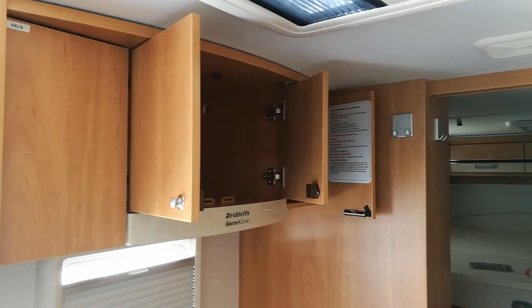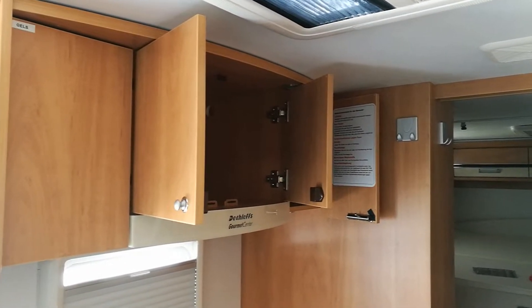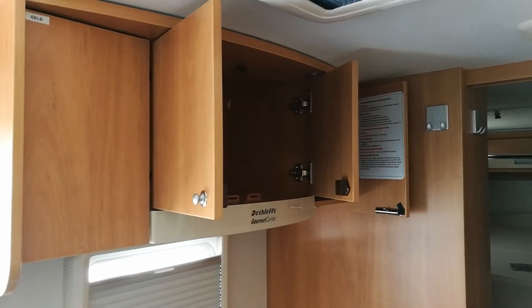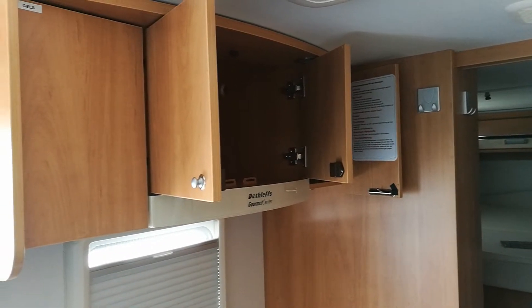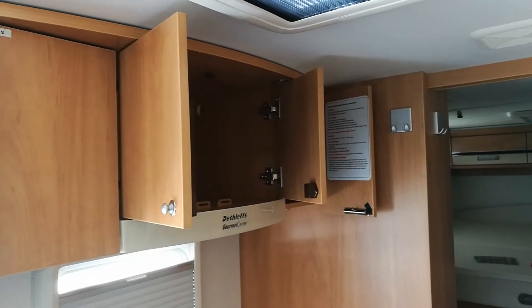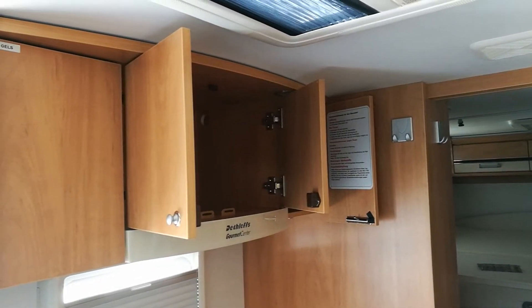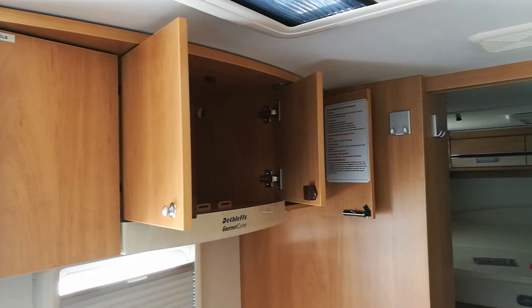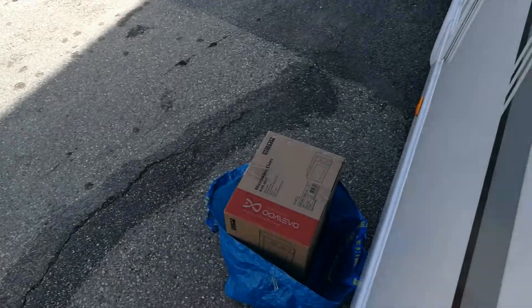Now, we haven't fitted the microwave even though the motorhome is two years old. I think it's really a combination of laziness and not being able to find the right microwave, but about three or four days ago our local electronics store Galaxus had a special offer on a microwave and we measured the space — and there is the microwave.